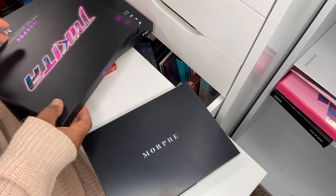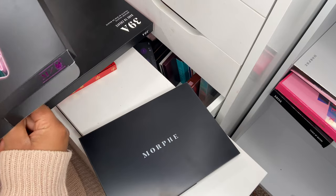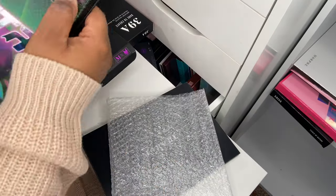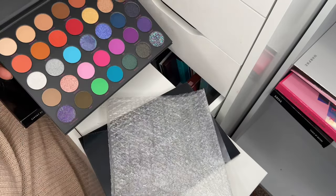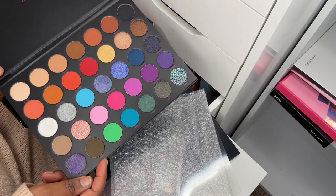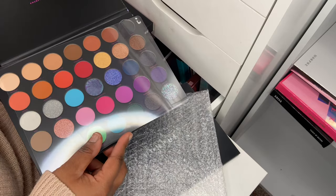This one is newer — I haven't had the chance to use it yet — but this is the Morphe x Nikita eyeshadow palette. The reviews I've seen show people really love it, so I'm quite interested in how it performs.